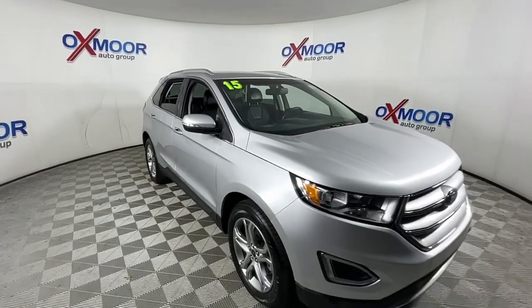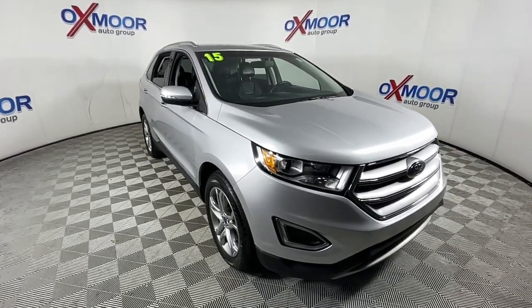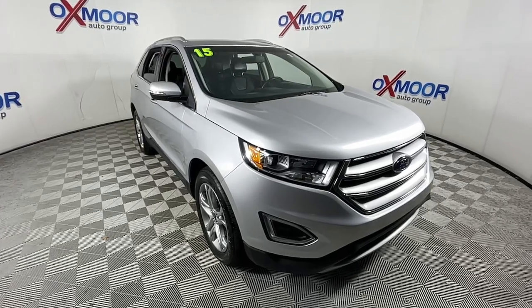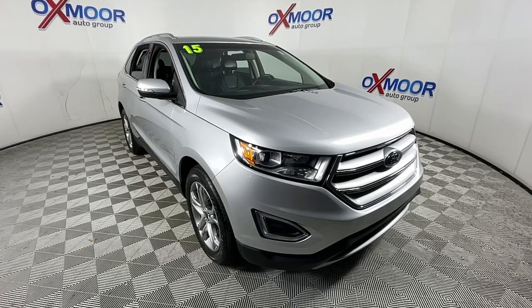See how luxurious sporty can be. Take this sleek Edge out for a road test. Our professional staff looks forward to giving you excellent service. Thank you.